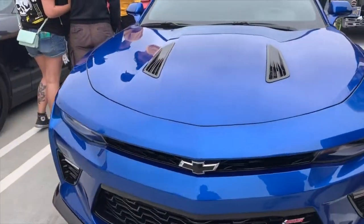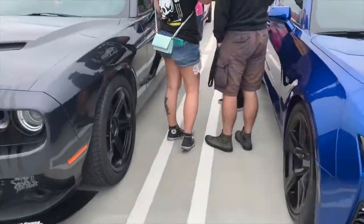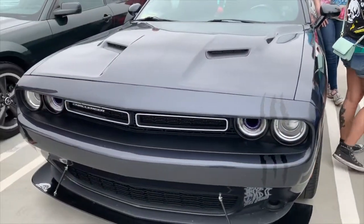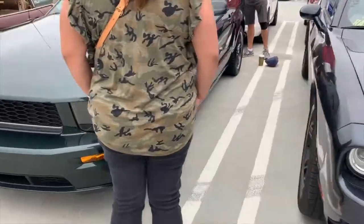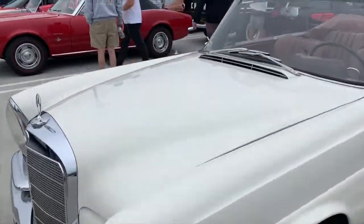So there's the previous version of the Camaro — doesn't that look more like a muscle car should look? Just saying. Sorry if you're the owner of that other one, but it just had to be said. Challenger, Mustang, Mercedes. Another classic Mercedes — beautiful convertible there.